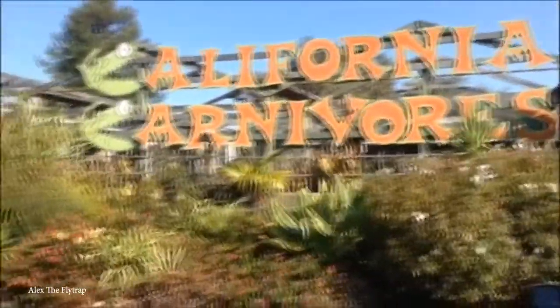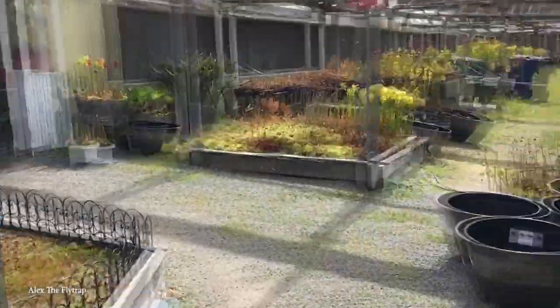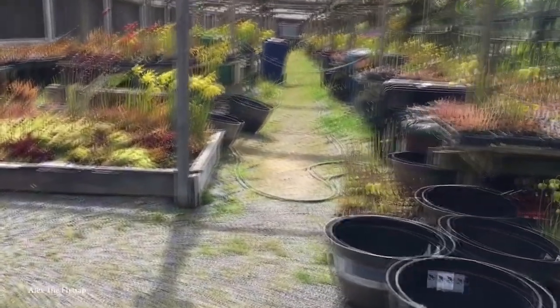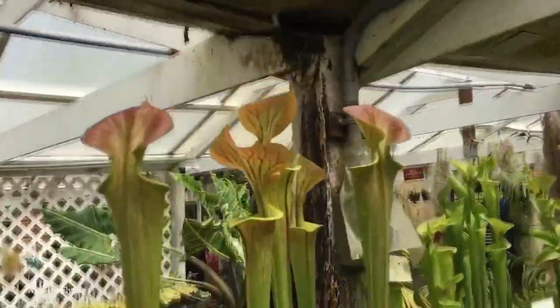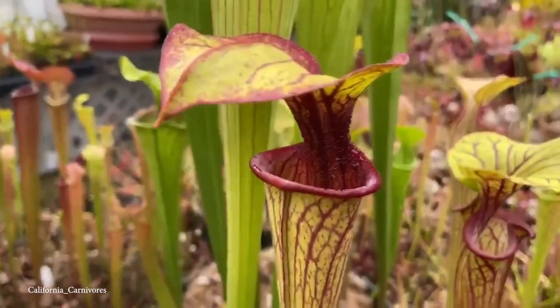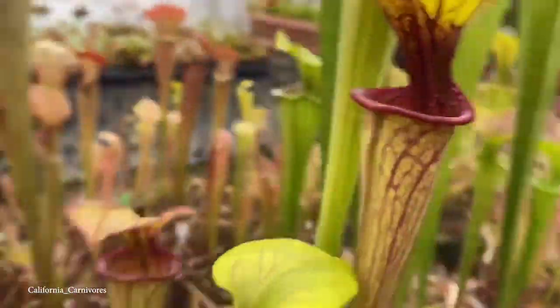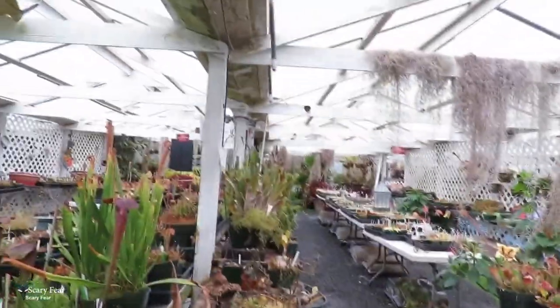Don't be scared by the name — although California Carnivores sounds like a farm for lions, tigers, and bears, it's actually a farm for flesh-eating plants. Located in Forestville, California, it's home to more than 500 varieties of meat-eating plants, like the well-known Venus flytraps and Australian pitcher plants, to the lesser-known Cape Sundews and tropical butter warts. The farm has been operating since 1989, and they even encourage guests to bring their own snacks — for the plants, that is.